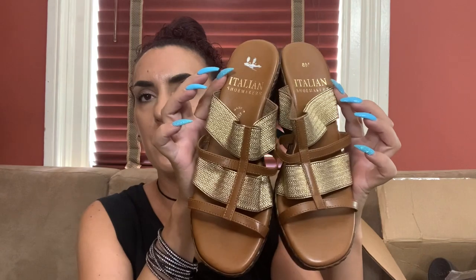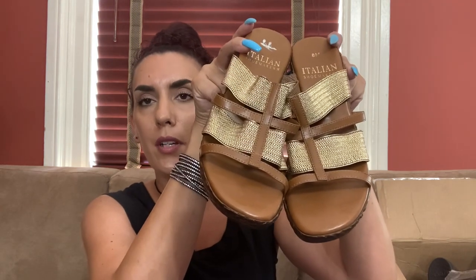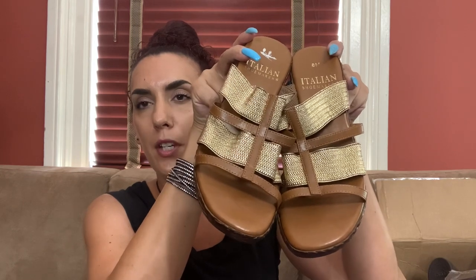Next we have Italian Shoemakers. These are always so comfortable — it's like a basket weave wedge, all elastic so it'll fit your foot very nicely. Size eight. If not new, they're pretty close to it. I'd ask online probably 28 to 30 bucks and do 22 for you guys.